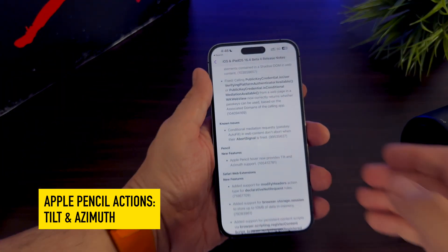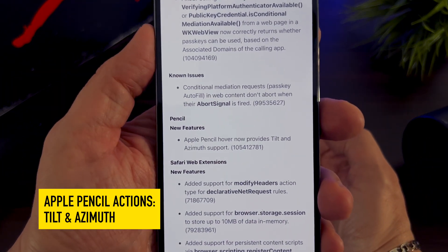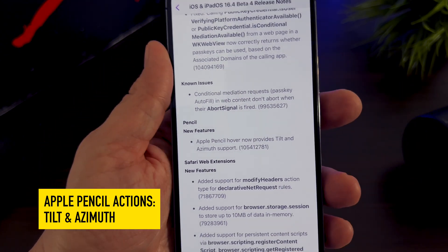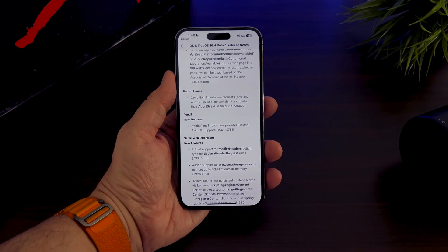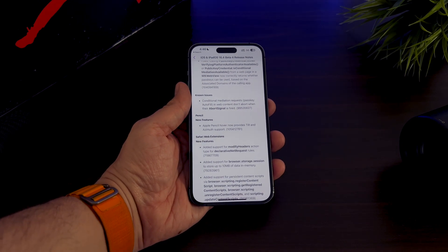New Apple Pencil actions are coming to iPad Pro. On iPadOS 16.4, Apple Pencil Hover now provides tilt and azimuth support. This feature is available on the latest 11-inch and 12.9-inch iPad Pro with the M2 chip released in 2022.